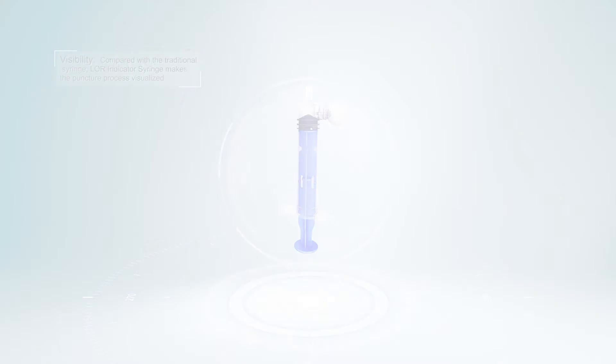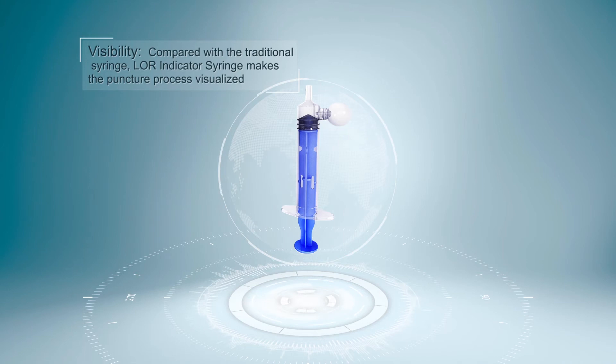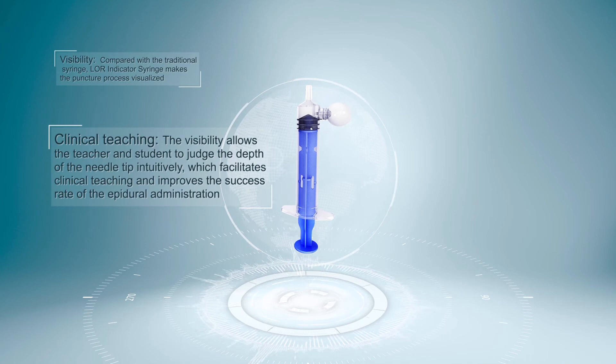Visibility. Compared with the traditional syringe, the Lohr Indicator Syringe makes the puncture process visualized. Clinical Teaching. The visibility allows the teacher and student to judge the depth of the needle tip intuitively, which facilitates clinical teaching and improves the success rate of the epidural administration.